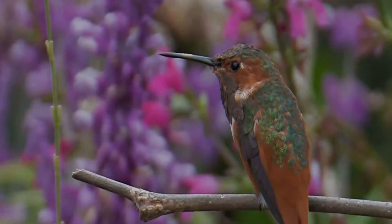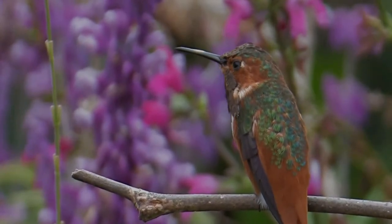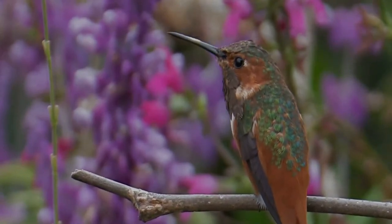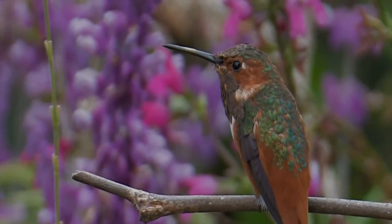The female lays one or two white eggs, which she incubates for 15 to 17 days. The young leave the nest about three weeks after hatching. The mother continues to feed the fledglings for several more weeks, then the young are left to fend for themselves.